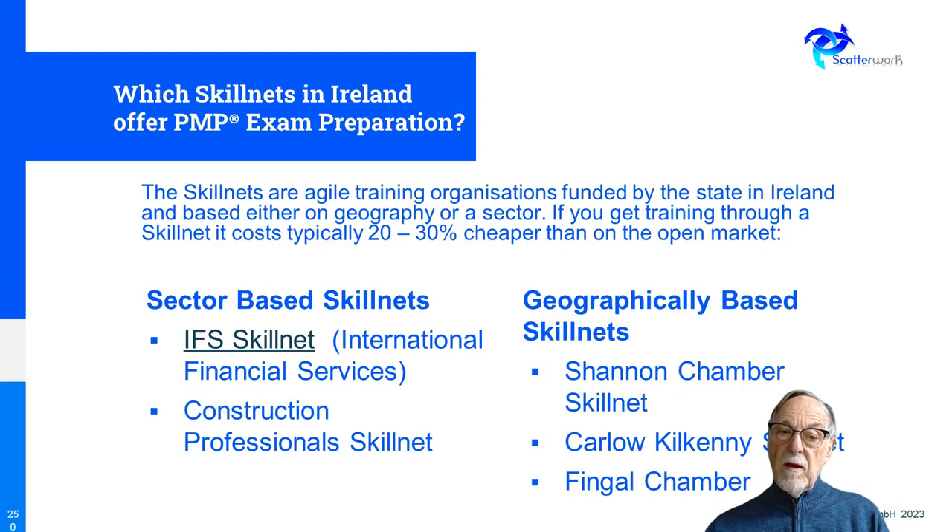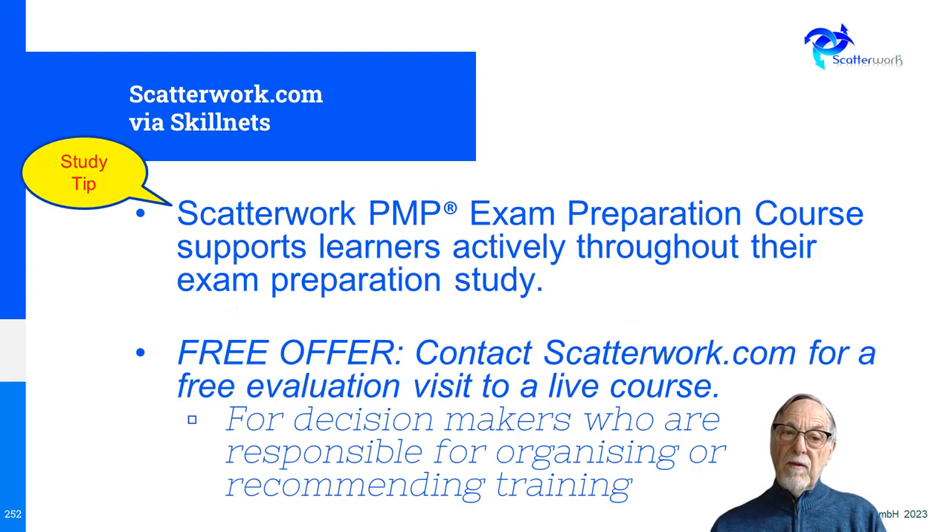Here are some of the Skillnets — for example, IFS, International Financial Services. If you want to go through them, you would go straight to the Skillnet and ask for us, and then the payments and invoicing will be done between the companies. Quite a number of Skillnets are offering our services. What Scatterwork does through the Skillnets is that you can have an individual application or a group. Decision makers are welcome to visit a live course to see how it works, and we're happy to arrange that — they can pick any course from our catalogue.